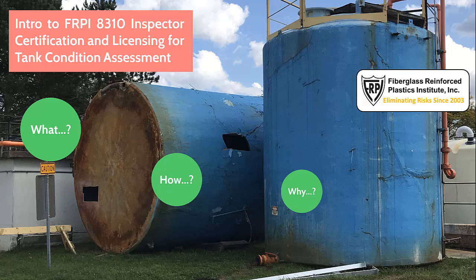The answer to these challenging questions is to become an FRPI 8310 inspector or employ them routinely. Why? Because they have third-party demonstrated qualifications, plus perform work in accordance with a comprehensive industry best practice. This is a win-win for all involved. Let's take a look at an introduction to the what, how, and why of FRPI 8310 Inspector Certification and Licensing.